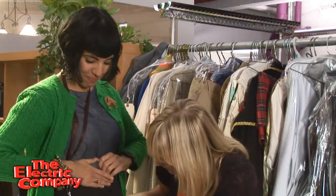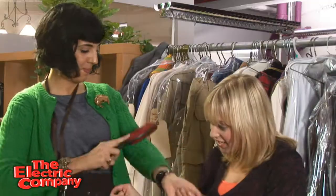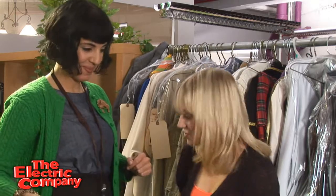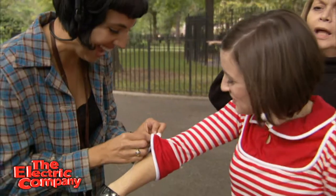She's got little lint rollers to make sure there's no fuzzies on our clothes. She's got safety pins, little scissors, and a little sewing kit. She has like a Mary Poppins bag — she has something for everything.